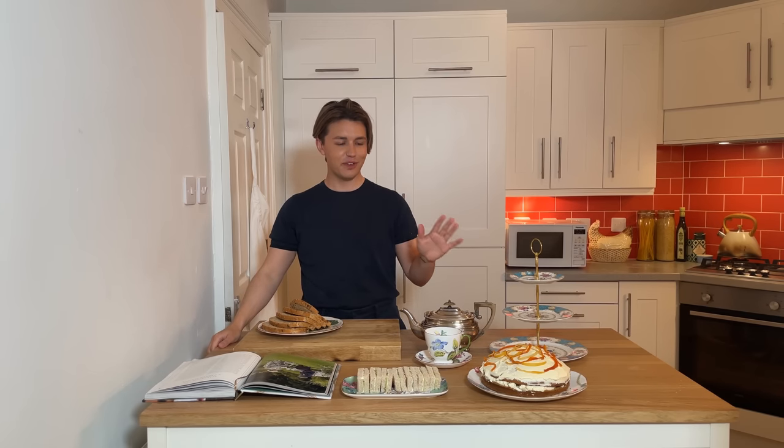Now that our very complex cake is finally finished, it's time to move on to some other things that we're going to have with our Downton Abbey afternoon tea.